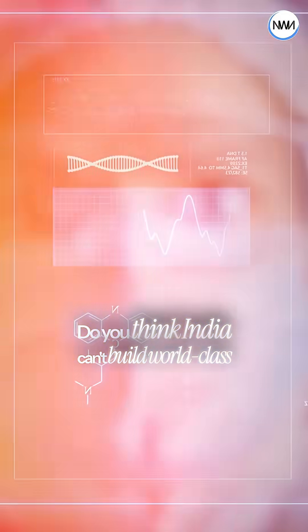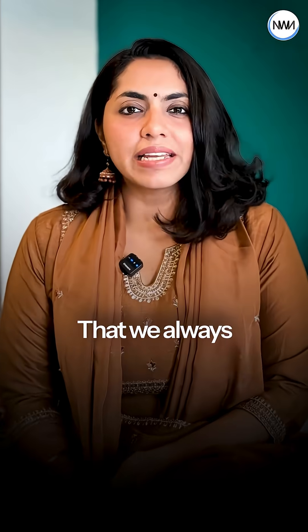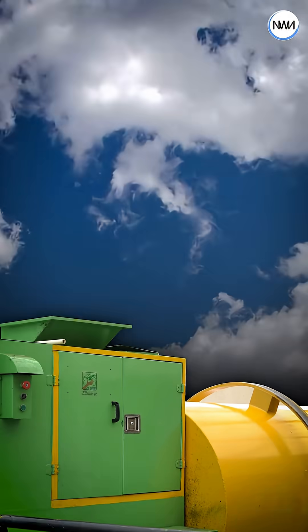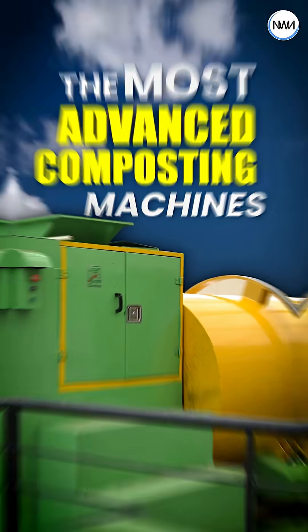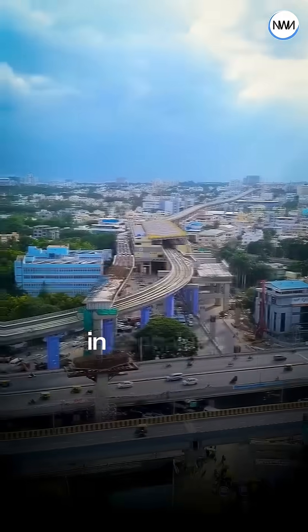Do you think India can't build world-class tech? That we always need to import innovation? This is one of the most advanced composting machines in the world. It isn't from Germany or Japan — it's made right here in Bengaluru.